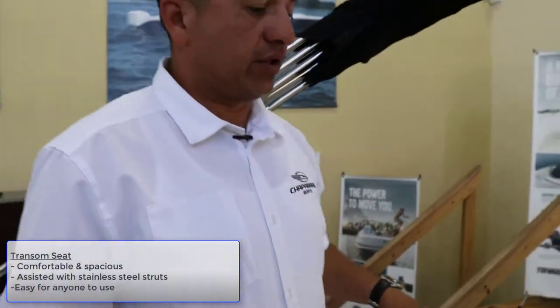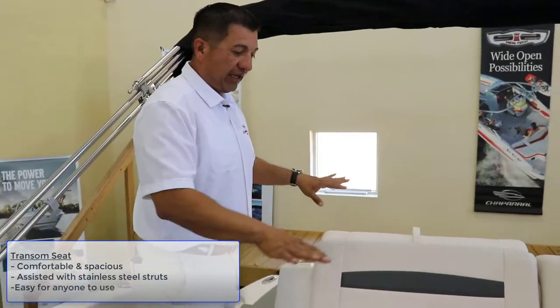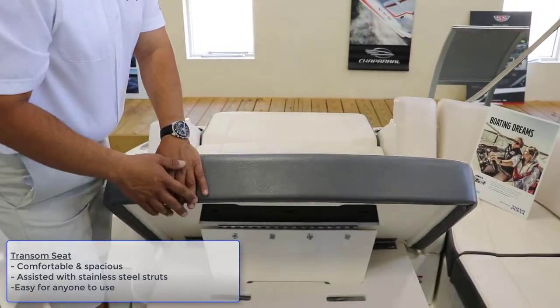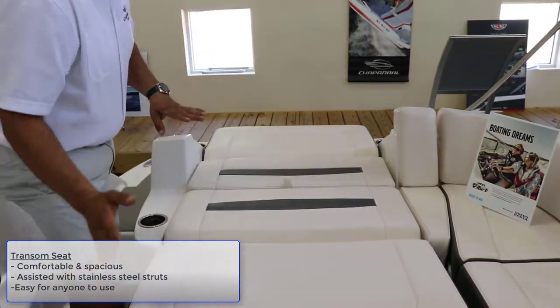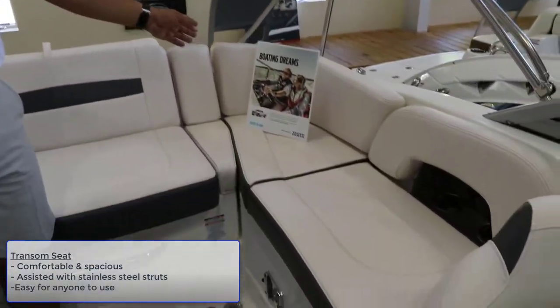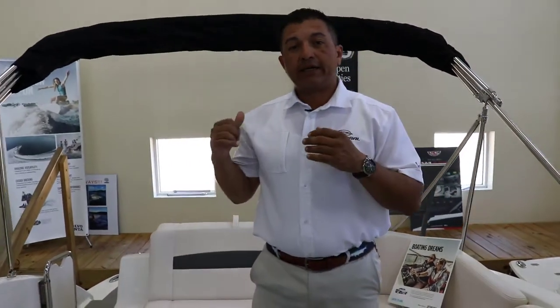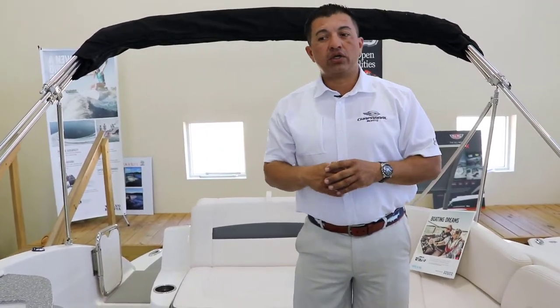Now this part on the Chaparral — the transom seat on the Sunestas — you can lay it flat and adjust the recliner. You can recline facing back, facing forward, or go fully flat. The way it retracts is assisted by a stainless steel strut — that's pretty cool. There's a storage compartment and a built-in cooler. In the back on this 224 Sunesta, you have controls for the radio, and there's a swing platform. We ordered this boat with the swim platform mat.